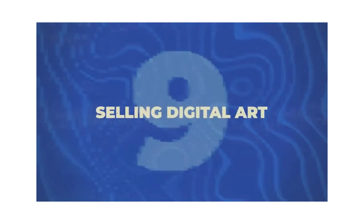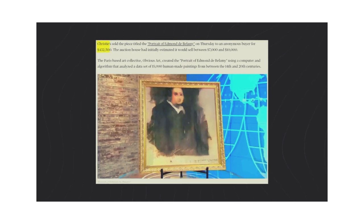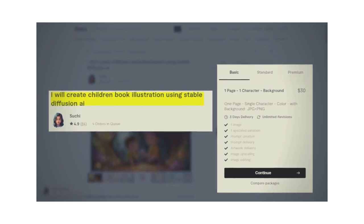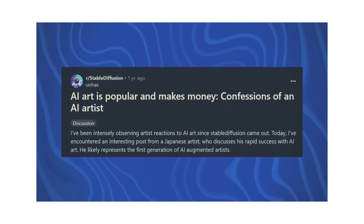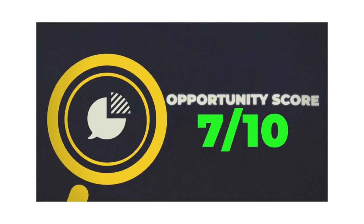Next is selling digital art. There are so many different types of digital art you can sell — NFTs, coloring books, and more. There was even a portrait sold for $432,000 that was AI generated. On Fiverr, one person offering children's book illustration using Stable Diffusion AI has gotten about 84 gigs at a minimum of $30, making at least $2,600. Stable Diffusion is a great tool for generating AI art. People are making money from this right away. Pricing on Fiverr typically ranges from $15 to $200. I'll give this one a 7 out of 10 opportunity score.